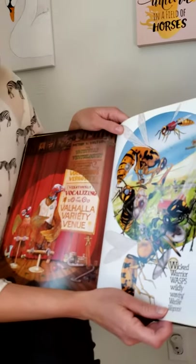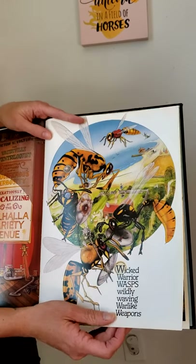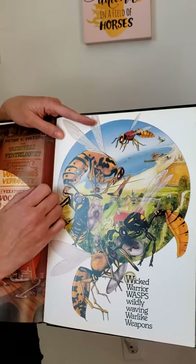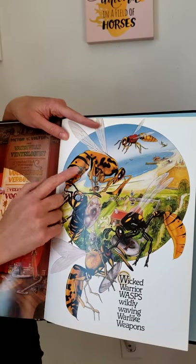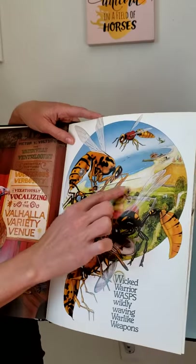W says wuh. We have wicked warrior wasps wildly waving warlike weapons. You can see all the W words in here — we've got wasps and all the weapons. And there's a wizard and a whale.